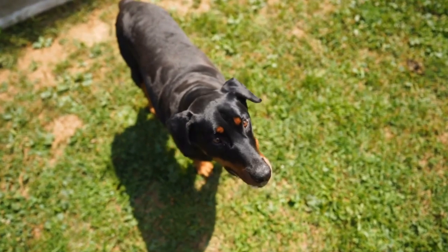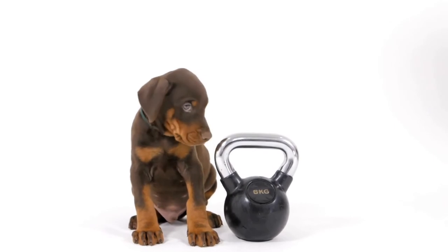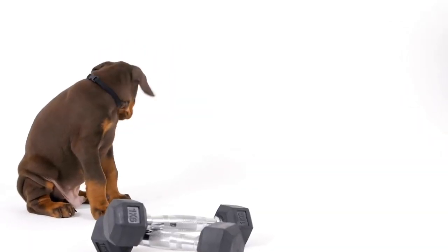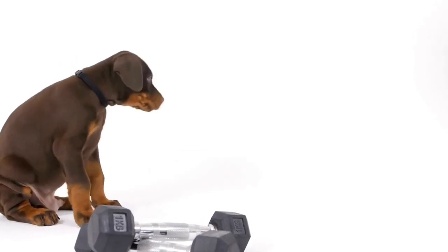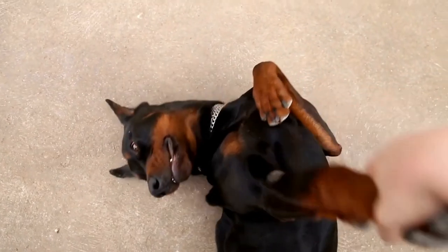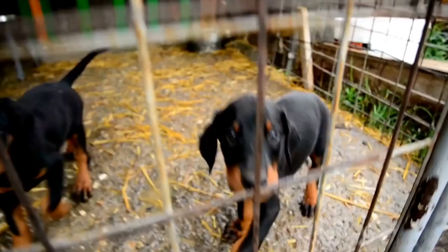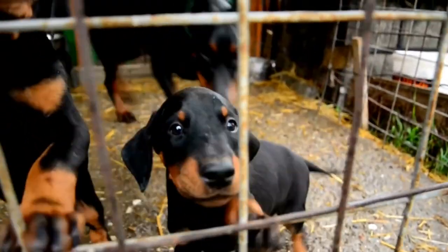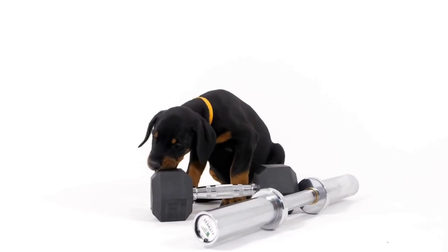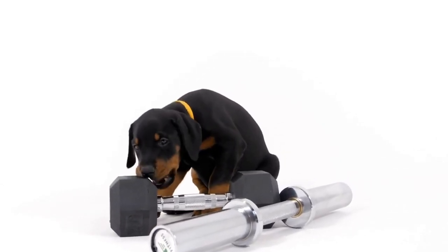Lastly, remember that owning a Doberman is a lifelong commitment. Building a strong bond, trust, and effective communication takes time and patience. Consistent training, positive reinforcement, and understanding their unique language will lay the foundation for a strong and healthy relationship with your Doberman. In conclusion, effective communication with your Doberman goes beyond basic obedience commands. Understanding their body language, verbal cues, and hand signals is crucial for building a strong bond and mutual understanding. By recognizing their unique language and responding appropriately, you can ensure a happy and fulfilling relationship with your Doberman.